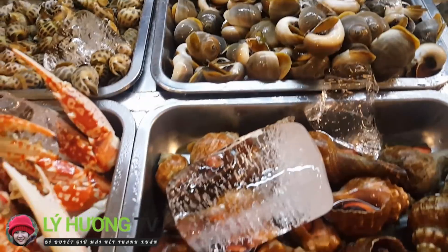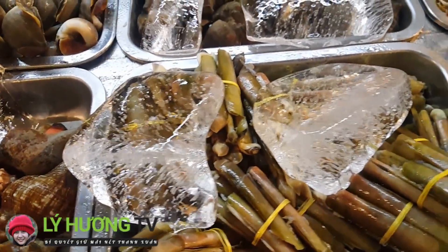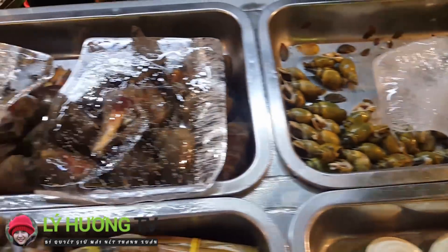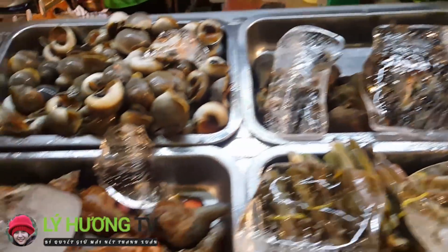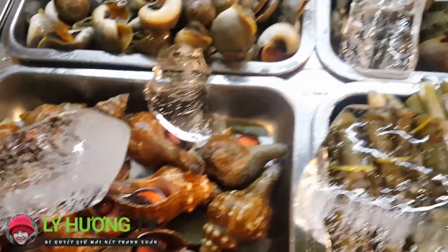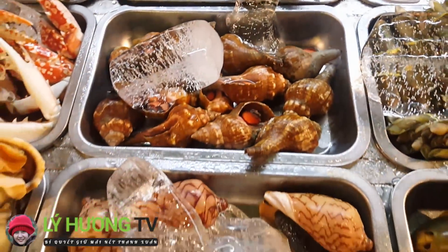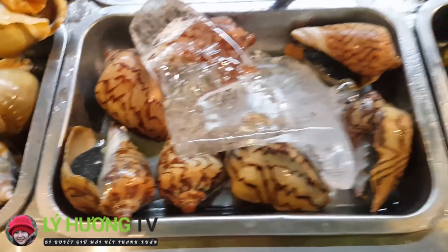Ốc mỡ. Ốc móng tai. Nghêu. Ốc cành na. Đây là ốc đỏ lớn, còn con này là ốc đỏ nhỏ. Theo thông tin của mấy chàng đẹp trai bên đây cung cấp, không biết là đúng không nữa. Ốc giác. À rồi, cám ơn.